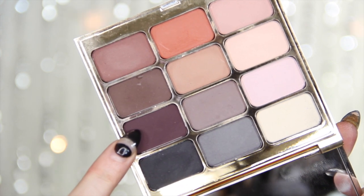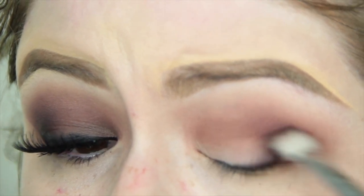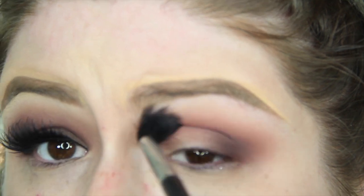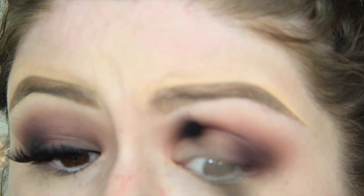Now I'm taking the Stila palette and going in with a dark purple eggplant shade on a Sigma version of a 217 brush, packing this on the outer corner of the eye and slowly moving up into the crease. Jennifer Lopez had a lot of depth on the inner corner of her eye, but that just isn't flattering on me. This is why I always say things are inspired — I take inspiration from the color combination but don't necessarily interpret it the same way on myself, because it's not going to be flattering.